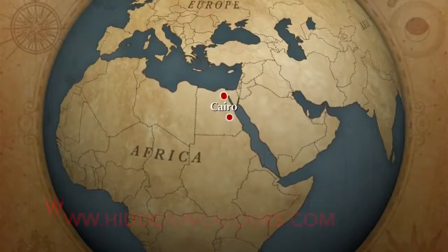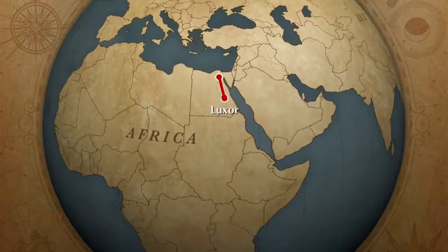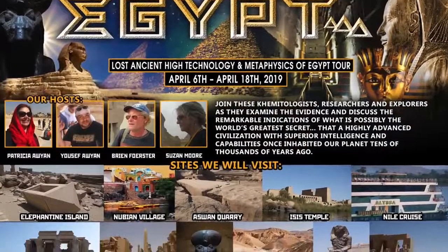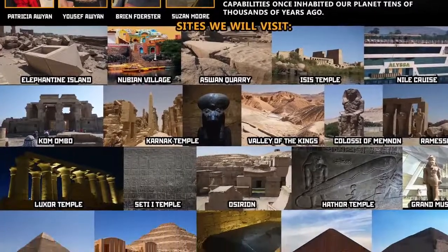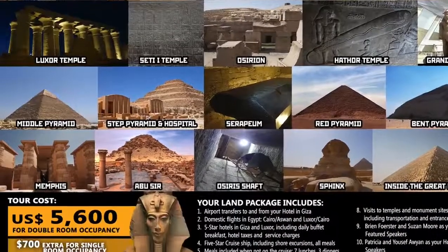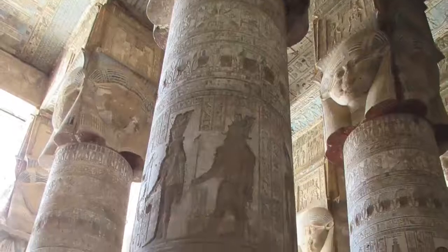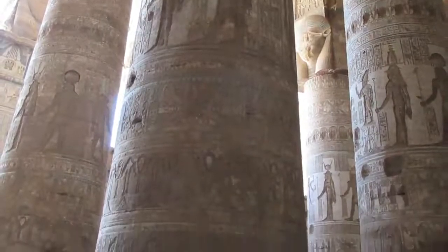It's another exploration with HiddenIncaTours.com. We hope you'll be able to join us in April 2019 when we visit the sites you're about to see in this video, plus many many others. So we're starting at the Temple of Hathor in Dendara, which is reasonably close to Luxor.